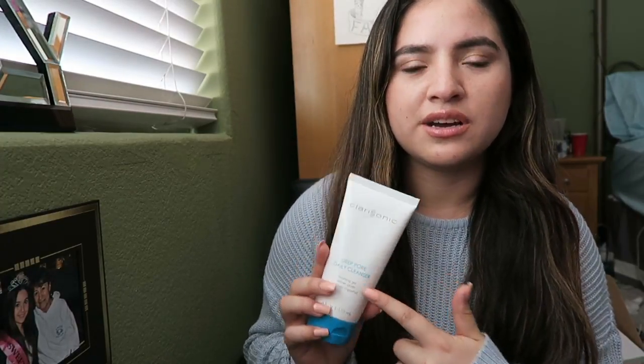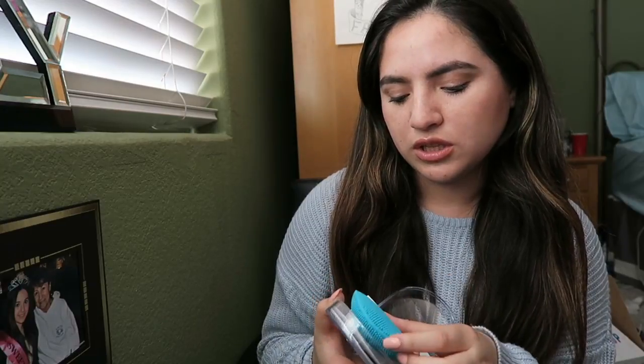The first items I'm going to talk about are skincare. My favorite cleanser for the longest time has been the Clarisonic deep pore daily cleanser. This cleanser is so nice — it leaves your skin feeling so clean. I love my Clarisonic, but I do like my silicone cleanser more because it is silicone and it's very easy to wash and clean.